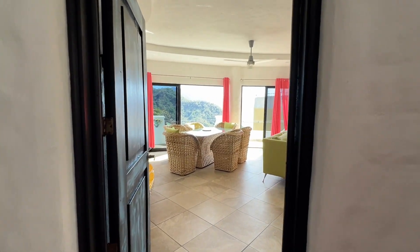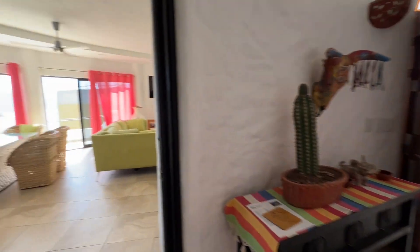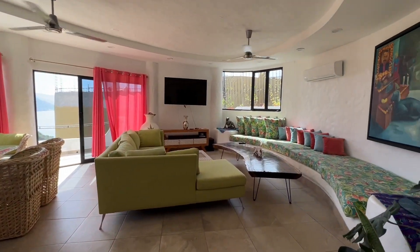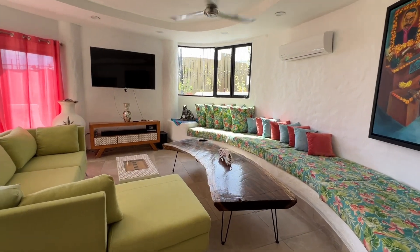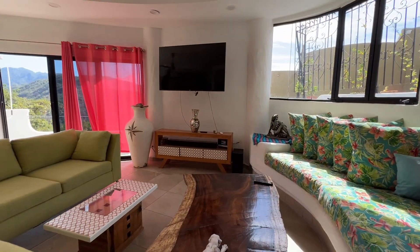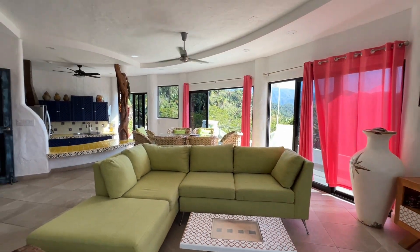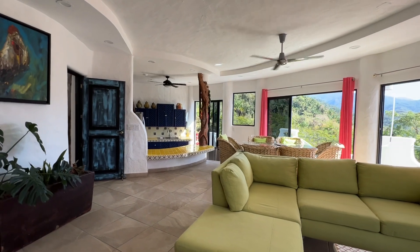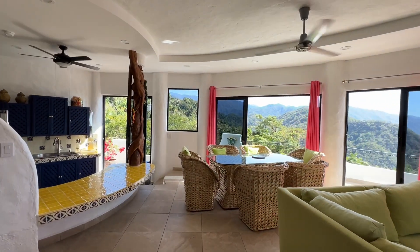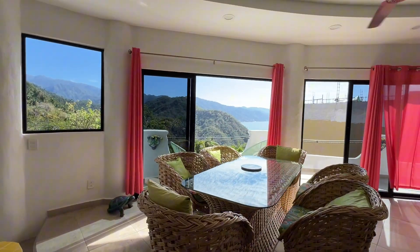The entrance leads into this open space of a living room. It comes fully furnished, and guys, this view of these mountains and a little bit of ocean views — just incredible.